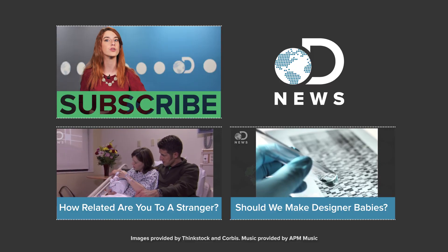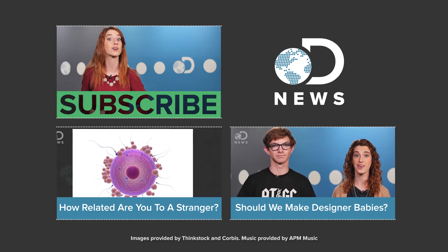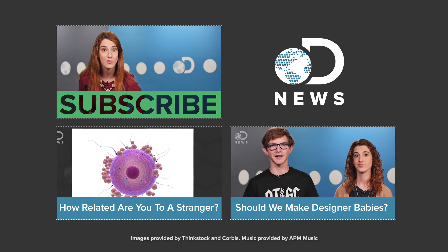Alright guys, what do you think? What ancient remedy would you want to try? Let us know down in the comments below, and while you're at it, don't forget to hit those like and subscribe buttons and keep coming back here every day — we've got new episodes.